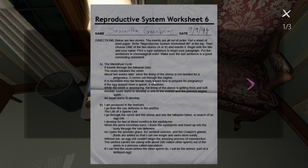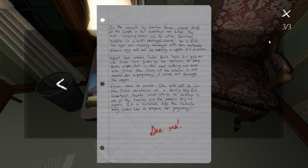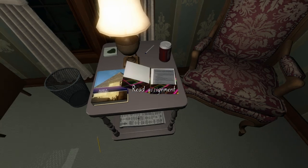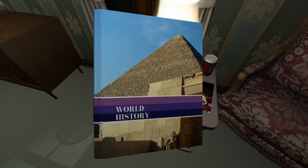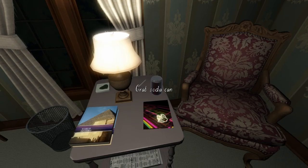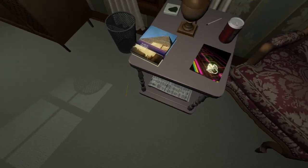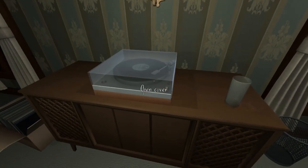Reproductive system worksheet - it's about the menstrual cycle and it's by Sam. So yeah, if you want to read this then pause it here. I don't think it really has much to do. This is just a world history book, and a soda can. The storm's still raging on outside.